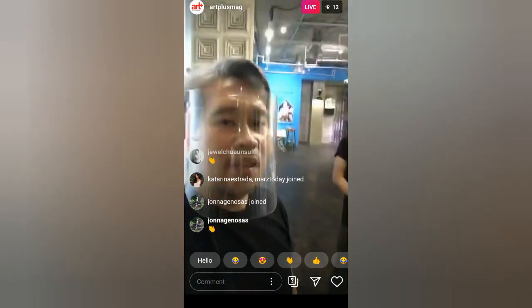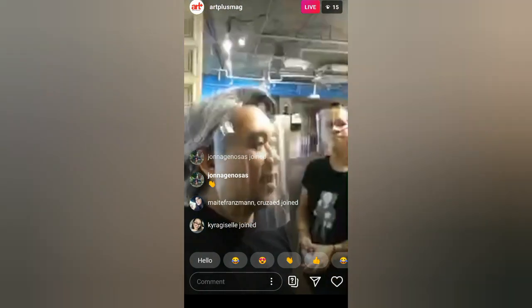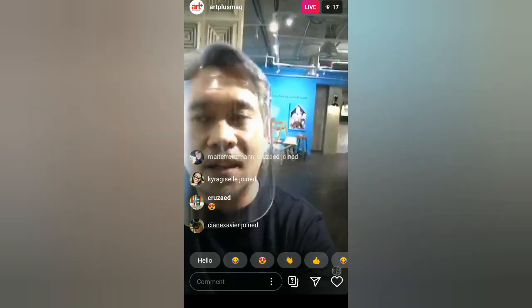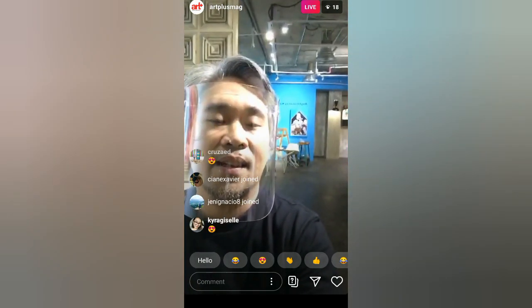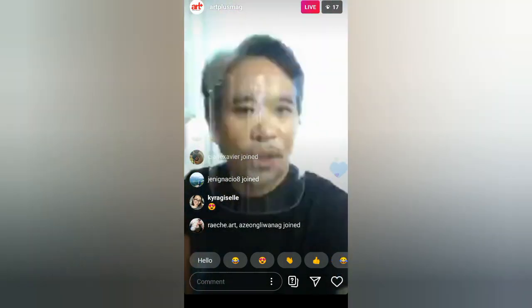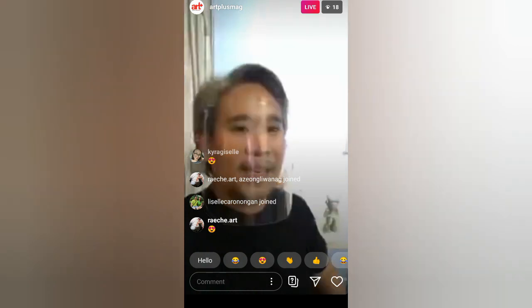Today we're going to show you around the gallery first, because we were able to open the show on March 5, and then we left the gallery March 14 — just up and left. We want to show you the state of the gallery when we left it. It's actually looking pretty nice. I'll reverse the camera so you can also see our exhibit.